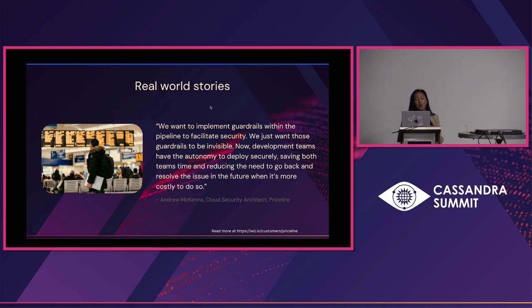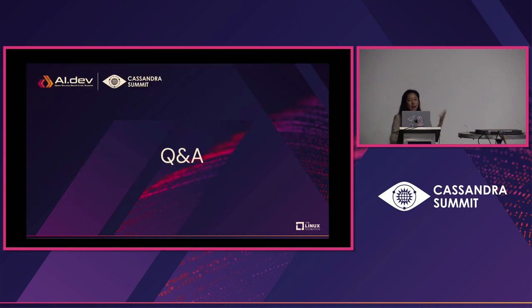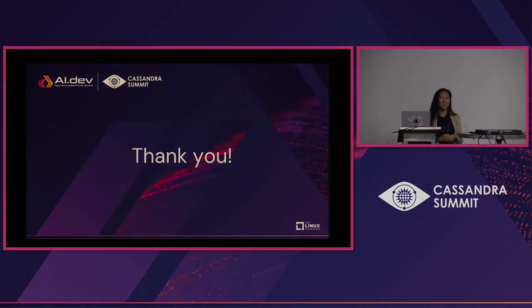All right. Thank you very much for the time. I really appreciate it and hope this is useful. Thanks.